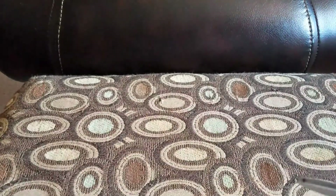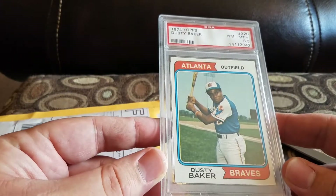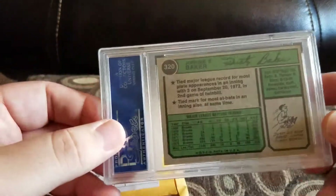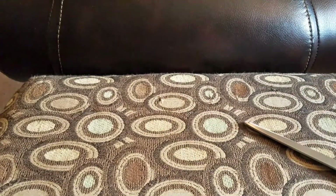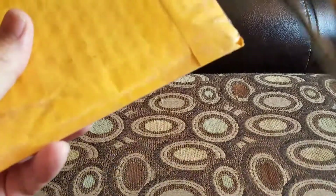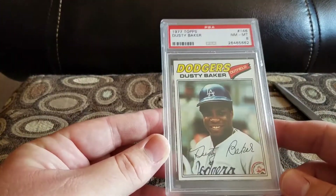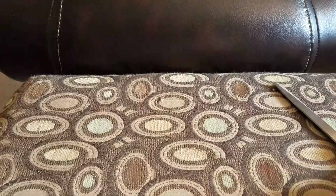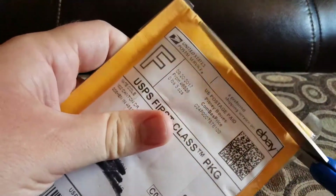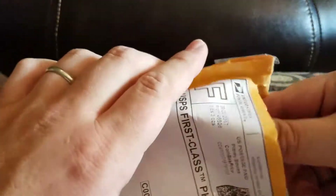Got a 1974 Topps Dusty Baker and an '85. Picked up a couple of his cards trying to do the set registry. I now have three — a '73, '74, and '78. I also picked up a '77 Topps and I want to say I bought an '84 Topps as well.